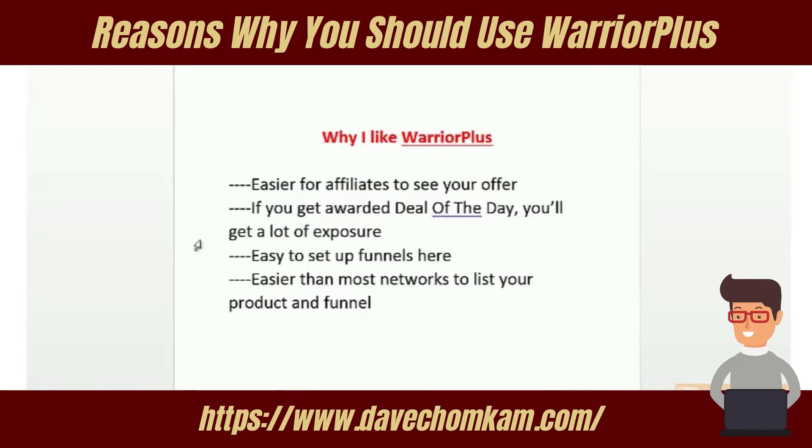Another reason I like Warrior Plus is that it's easy to set up your offers and funnels here — I'll show that in another video. And another reason is that it's easier than most affiliate networks to list your product.